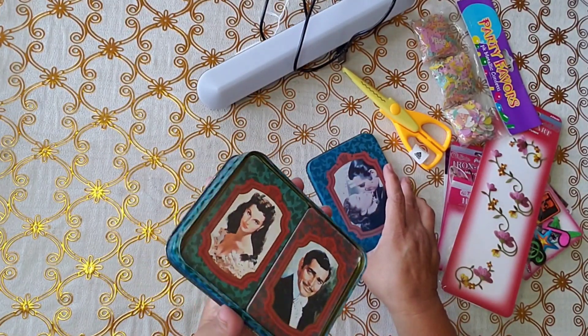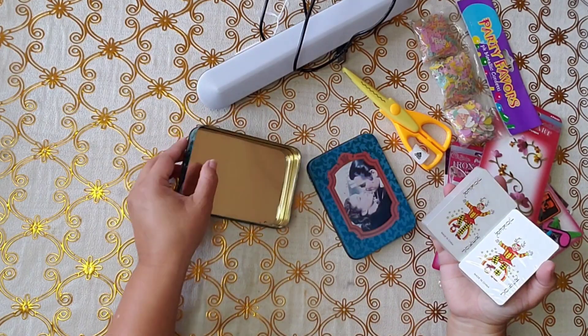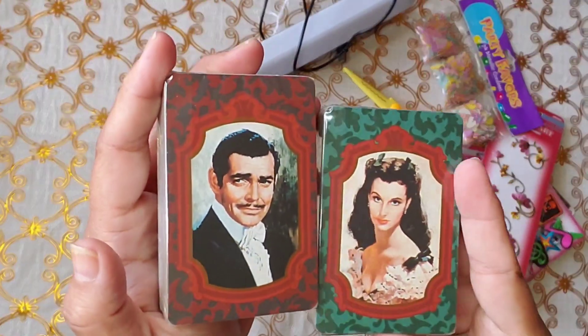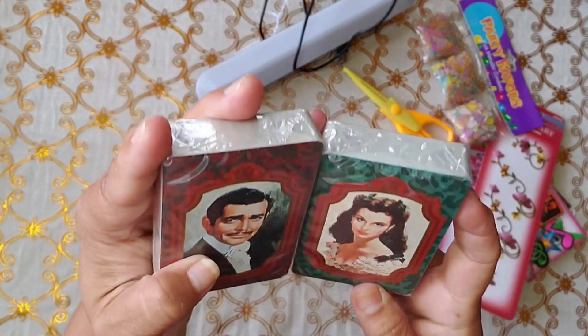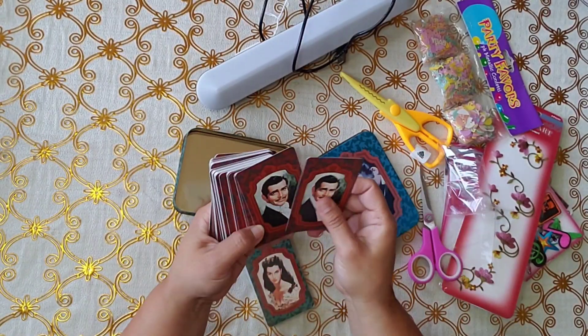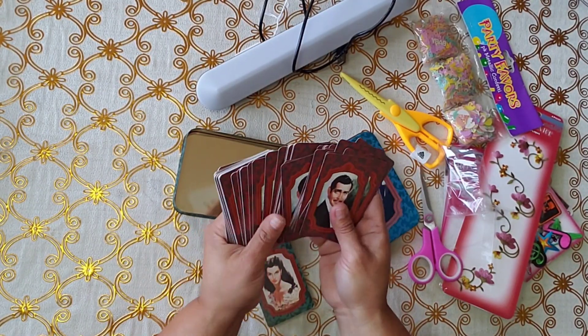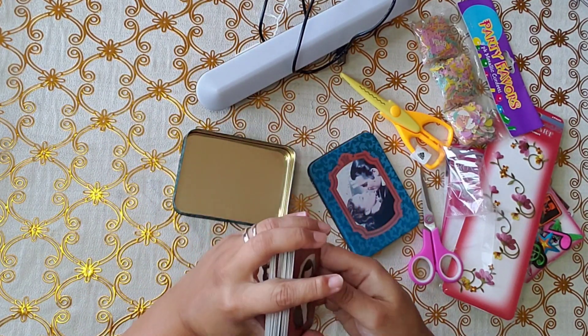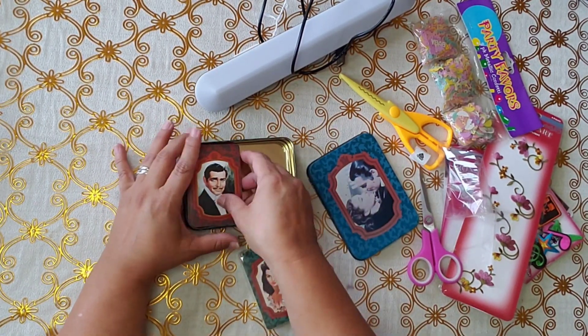And then this one, in an estate sale. Look, you guys — this reminds me of El Zorro, the original El Zorro. Remember? I like this guy. I have a ton of this guy to use. So nice, I like it.